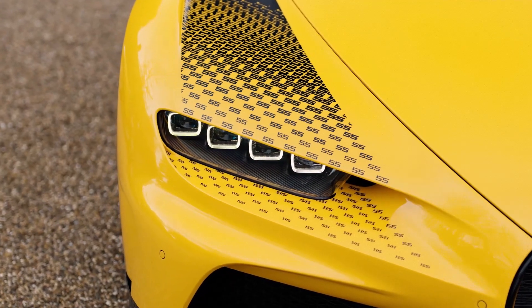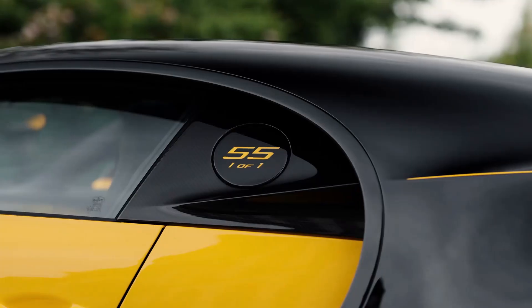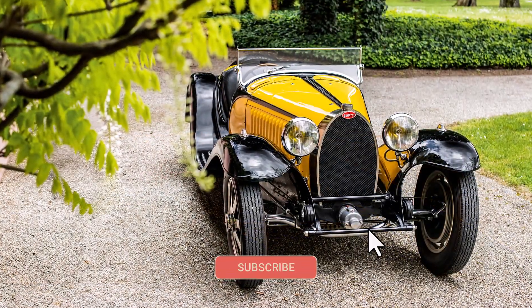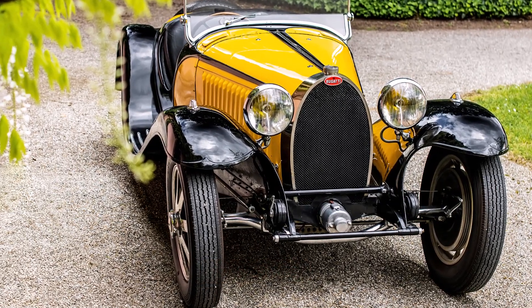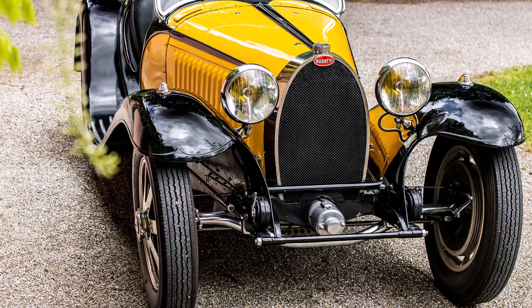It was the stunning two-seater roadster body, designed by Jean Bugatti himself, that truly set it apart. This car marked a turning point for Bugatti and the automotive world. It established the Supersport category and redefined Grand Touring by seamlessly blending comfort with an impressive top speed of 180 km/h.